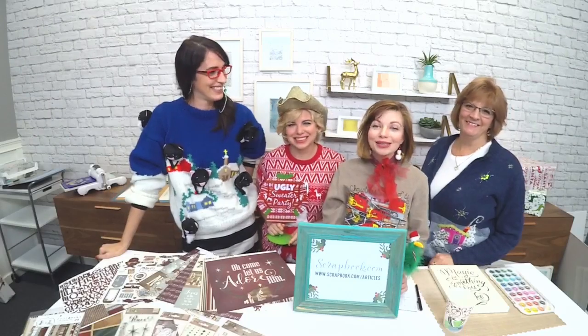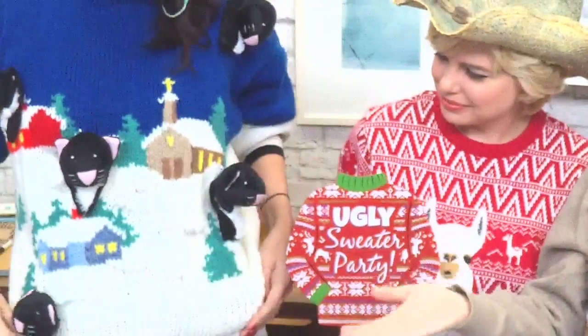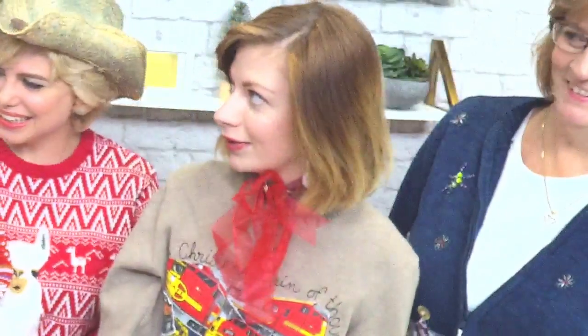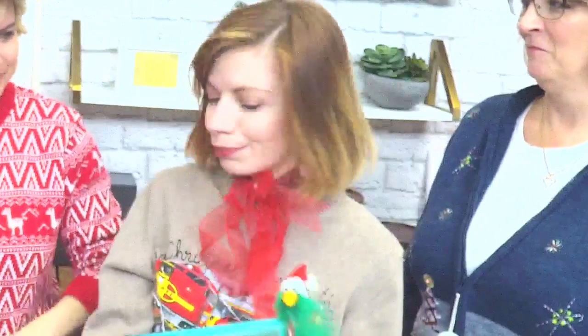Hi everybody, this is Scrapbook.com. Happy Black Friday! I hope you guys had a great Thanksgiving. As you can see, we've dressed very beautifully for you — we're having a little ugly sweater party here at Scrapbook.com today. We have Jessica's beautiful cat sweater with cat toys, and Andy has her wonderful llama sweater. She named her llama Hampton, and I have my hat.